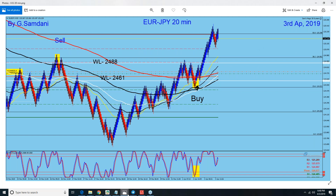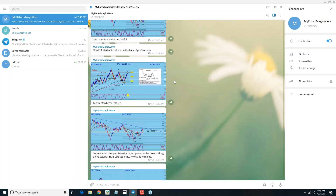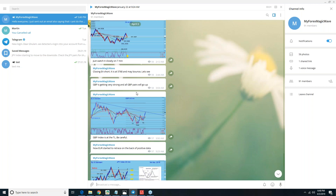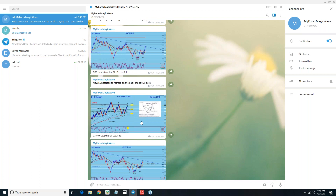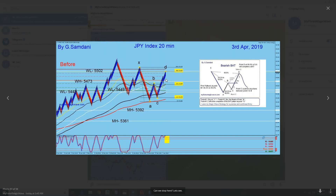Let me show you real quick, if I can. I don't know where the chart is, but I know I posted on my Telegram channel. Okay, here we go. This is the yen index 20-minute chart which I made and posted on my Telegram, telling my subscribers to look for the short, because I'm hoping that this is like a BAT pattern here. You see? X, A, B, C, D — this is how the bearish BAT pattern looks like.